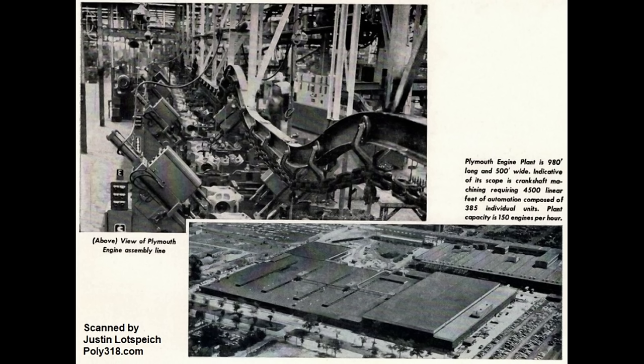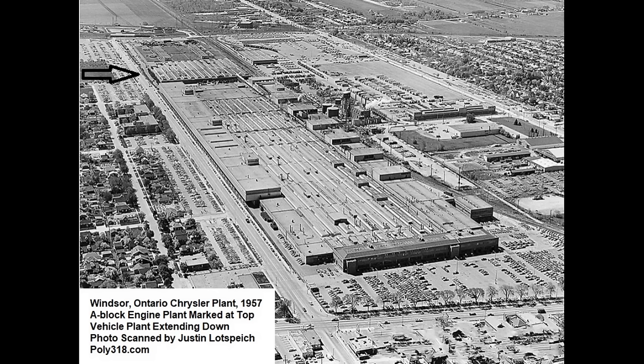The plants were revolutionary in changing the industry and produced all the A-Blocks from 1956 through 1967, including the A-277, A-301, A-303, A-313, A-318, and A-326.